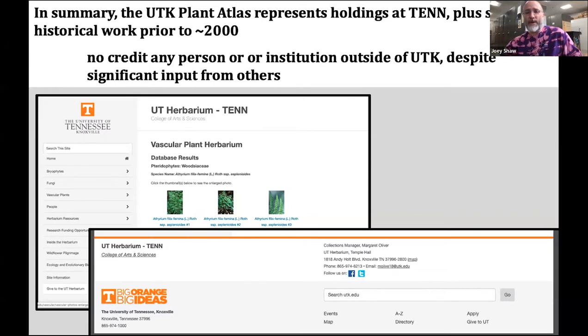That's also reflected on the website in terms of design and credits — the other herbaria that contributed early on are not really listed. The colors, being orange and white, make you assume it's UTK only, leaving out a lot of historic and even contemporary contributors.